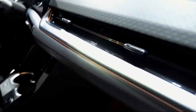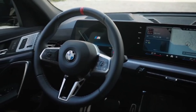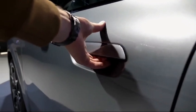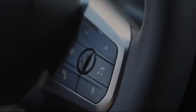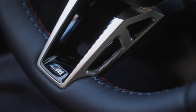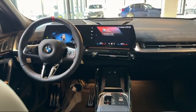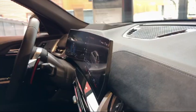Innovative technology abounds in the X2, with features such as BMW's iDrive infotainment system, which seamlessly integrates navigation, entertainment, and connectivity functions. The available head-up display projects important information directly onto the windshield, keeping the driver informed without distraction.